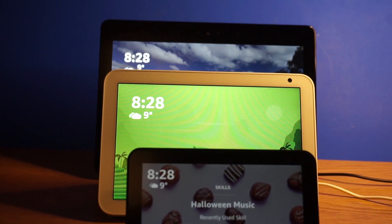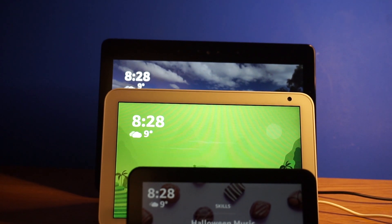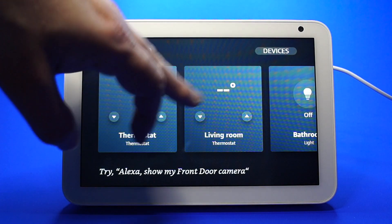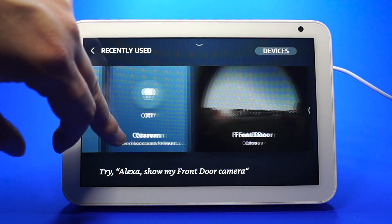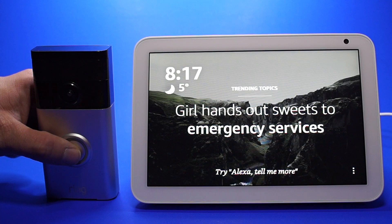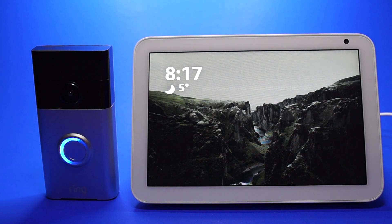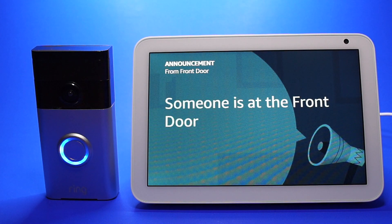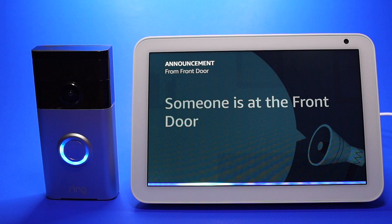I also apologize if any of the audio sounds poor, but I haven't edited it so you know what it sounds like. You can use the Echo Show 8 to notify you when someone is at the front door. If you look at this clip you'll see there's a slight delay before pressing the doorbell and the notification showing. However, this delay is not a deal breaker for me. The Echo Show will not automatically show you the front door.